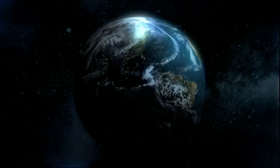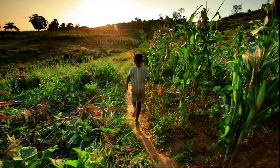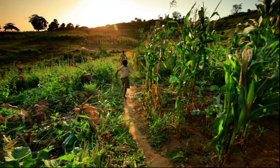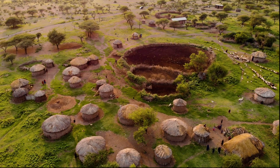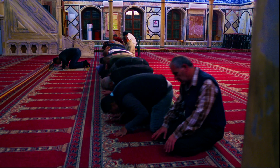Earth. For six million years, humans have inhabited this planet. And in this marathon of Earth's history, we humans have endured countless challenges.